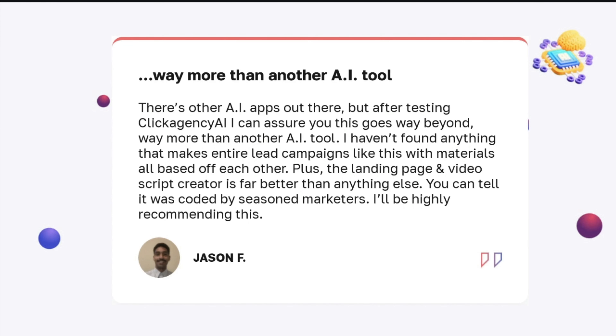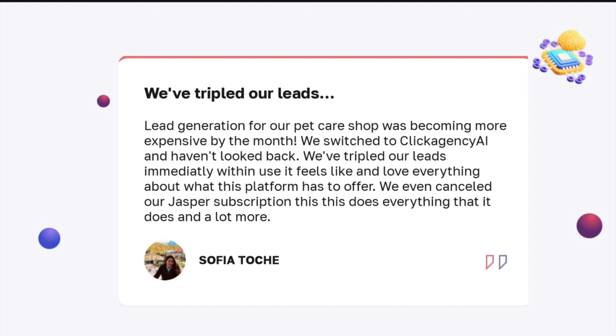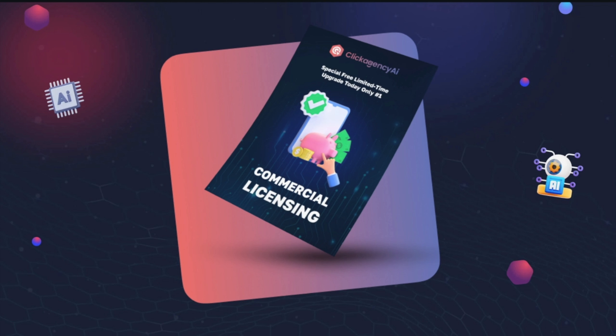Jason wrote: 'There are other AI apps out there, but after testing Click Agency AI, I can assure you this goes way beyond, way more than any other AI tool. I haven't found anything that makes entire lead campaigns like this with materials all based off of each other. Plus the landing page and video script creator is far better than anything else. You can tell it was coded by seasoned marketers. I'll be highly recommending this.' Max said: 'I'll be honest, I was skeptical about the quality generating so many marketing materials so fast. I've been testing it out for our coaching company and I'm blown away — everything is super high quality and the video scripts plus video ads are exactly what we need to 100x our social performance.' Sophia wrote: 'We switched to Click Agency AI and haven't looked back. We've tripled our leads immediately. We even canceled our Jasper subscription — this does everything that Jasper does and a lot more.'